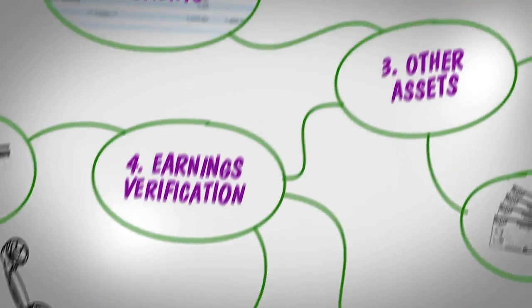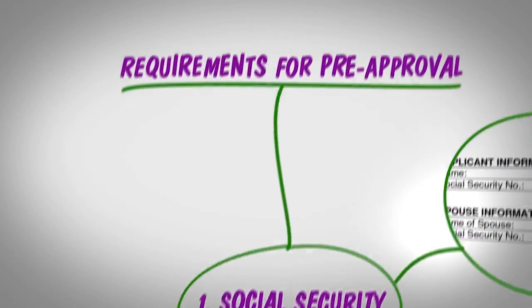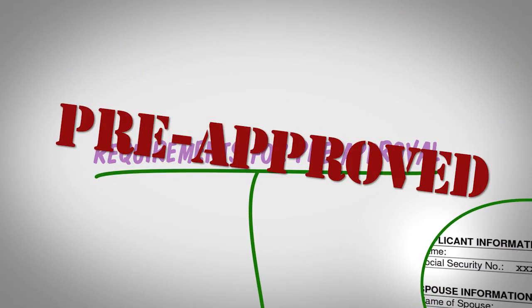Each lender might have other requirements for pre-approval. If you have any questions, I'm always available to help. So when you're ready to buy your next home or have any real estate questions, call me at 941-628-5317. And remember, real estate's a dream with the Rhonda Gustaitis team.